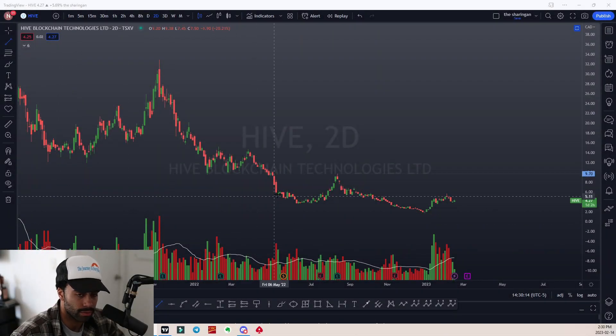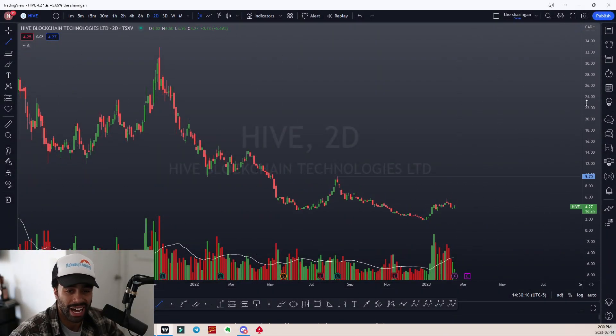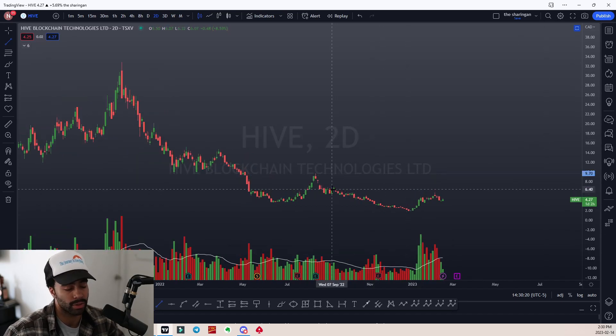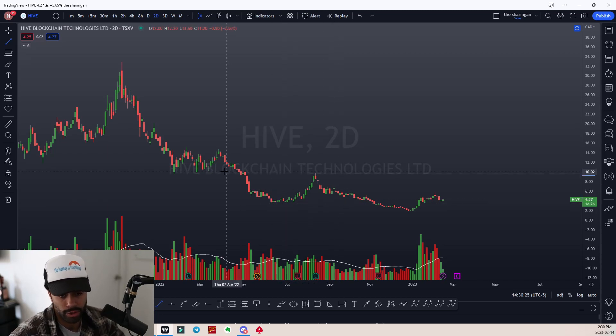We're going to break down Hive Technologies today. We're going to get into a few crypto-related stocks — this one happens to be one that I have high up on my list.